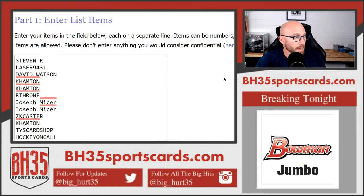All right, this is your team draw for 2020 Bowman Baseball Hobby 12 Box Case Break No. 1. This is everybody in it. Thank you all very much. I appreciate it and good luck to you.